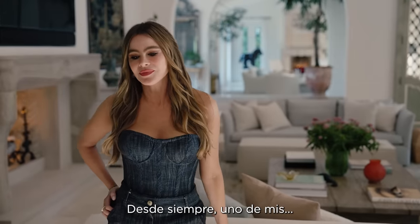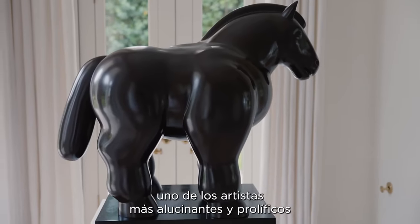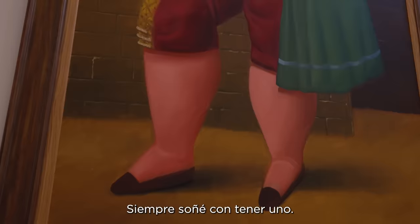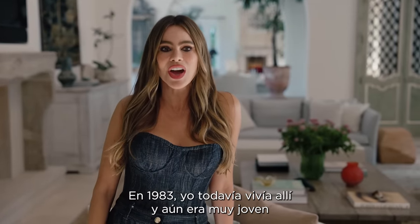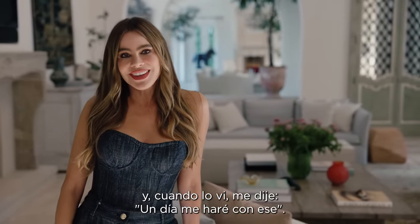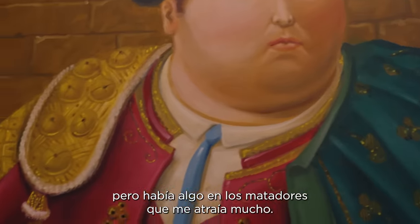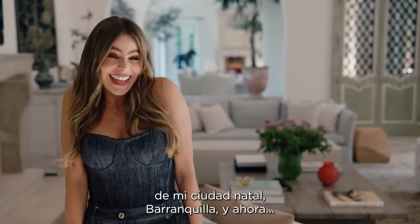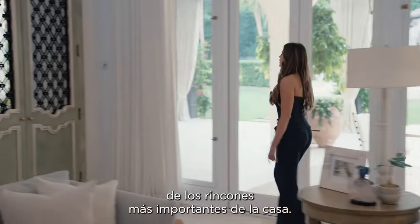My whole life, one of my — how Americans say — bucket list items was to own anything I could afford from Fernando Botero, one of the most amazing, prolific artists in Colombia and in Latin America. I always dreamed of having one. In 1983, he started painting the Matadores, the bullfighters. I was still living there and still very young. When I saw it, I thought one day maybe I'll get that one, because he's known for creating these very big, voluptuous figures, but there was something about the Matadores that I was very attracted to. I still have that picture from when it came out in a newspaper in my hometown in Barranquilla. And then last year I got the real one. Here it is.